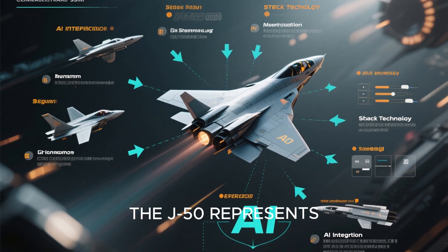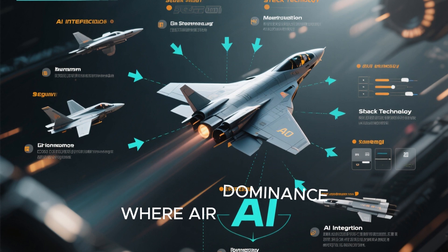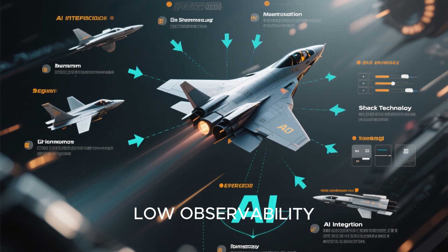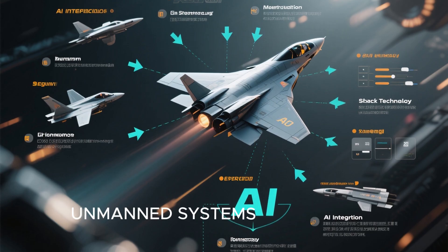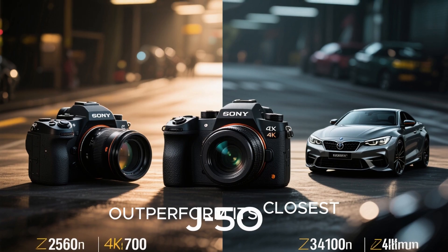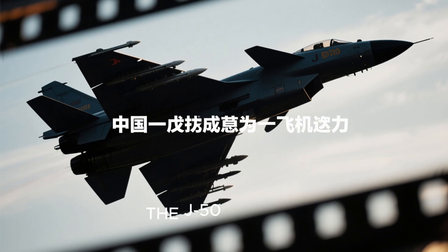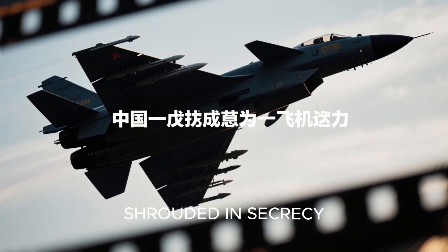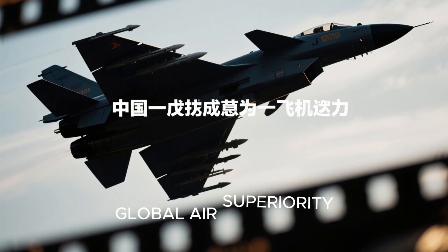The J-50 represents a giant leap forward in military aviation, promising a future where air dominance is defined by low observability, artificial intelligence, multi-domain operations, and unmanned systems integration. If the rumors and patents are any indication, this fighter could outperform its closest rivals and redefine the very nature of aerial combat. While much about the J-50 remains shrouded in secrecy, one thing is clear: China has set its sights on nothing less than global air superiority.